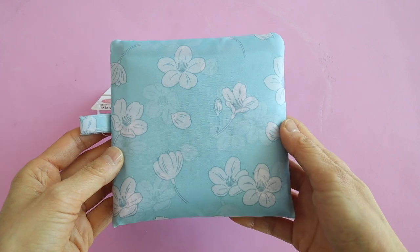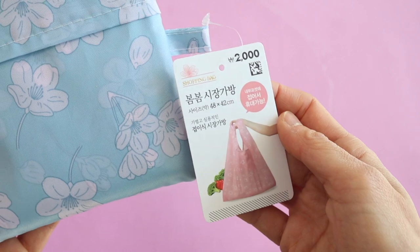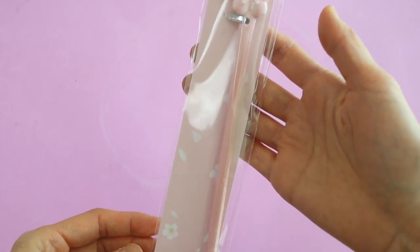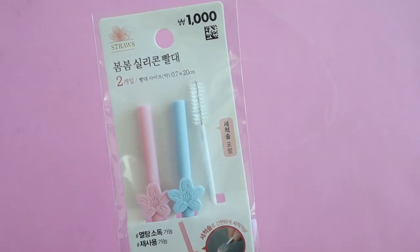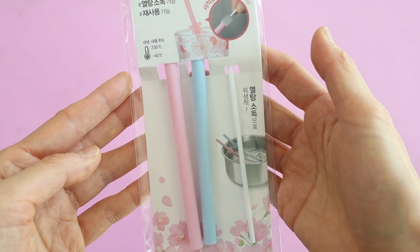I also got this blue reusable tote that folds up into a little pocket — I think these are always useful. This is a drink muddler so when you make cocktails you can stir it up with this pretty sakura stick. I'm really into reusable straws lately and I thought these ones were so pretty — it even comes with the cleaning brush.